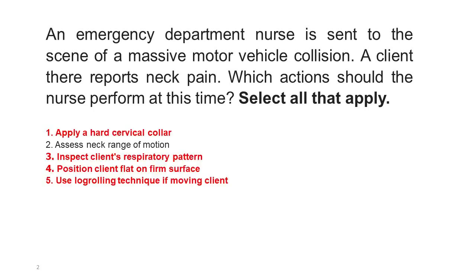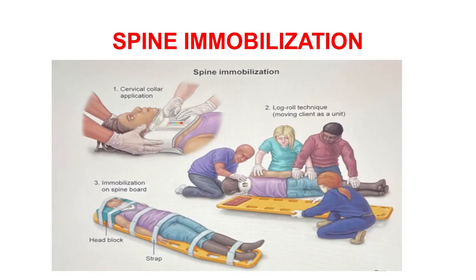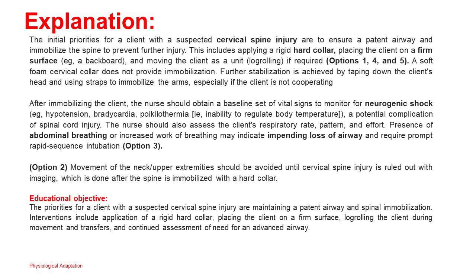Correct answers: 1, 3, 4, and 5. The initial priorities for a client with a suspected cervical spine injury are to ensure a patent airway and immobilize the spine to prevent further injury. This includes applying a rigid hard collar, placing the client on a firm surface such as a backboard, and moving the client as a unit using logrolling if required. A soft foam cervical collar does not provide immobilization. Further stabilization is achieved by taping down the client's head and using straps to immobilize the arms, especially if the client is not cooperating.